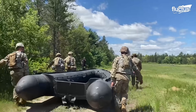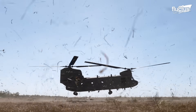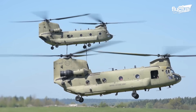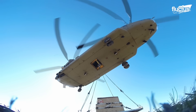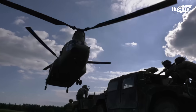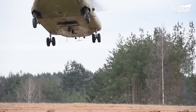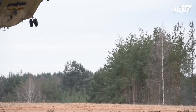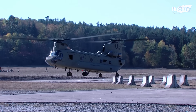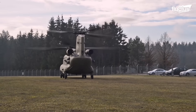Hello everyone and welcome back to the FLECTUS channel. The Boeing CH-47 Chinook represents the pinnacle of engineering mastery, particularly in the specialized area of tandem VTOL configuration helicopters. VTOL, or Vertical Takeoff and Landing aircraft, distinguish themselves by their remarkable flexibility and space efficiency.